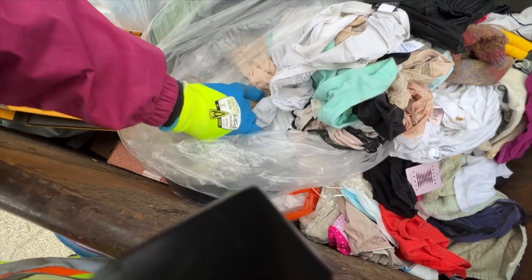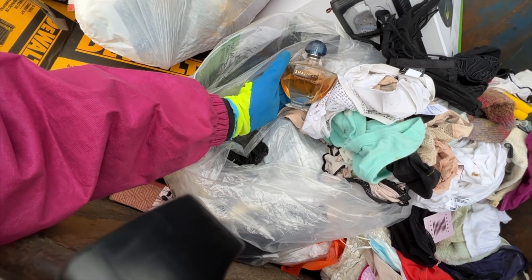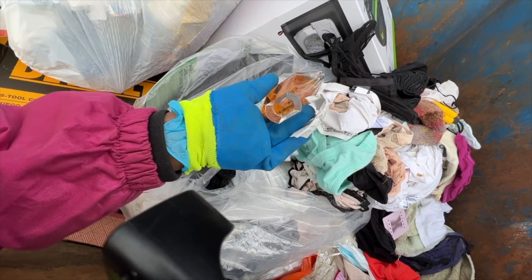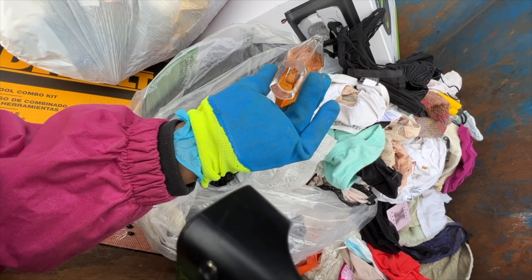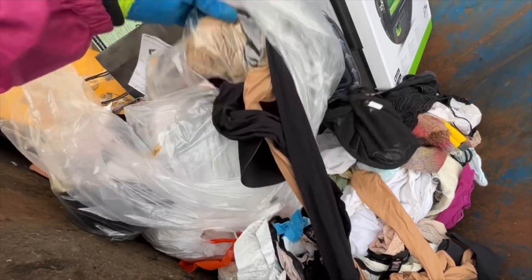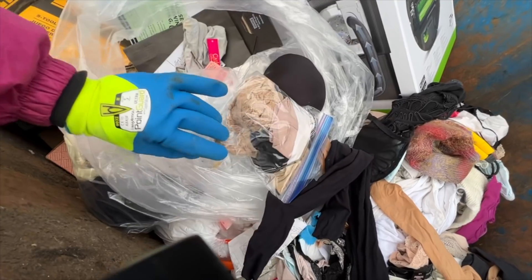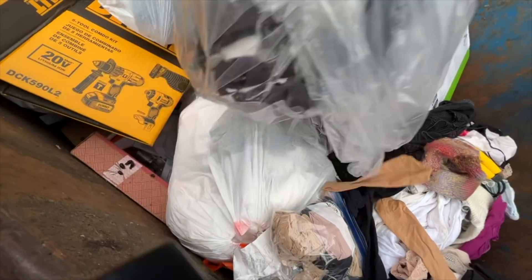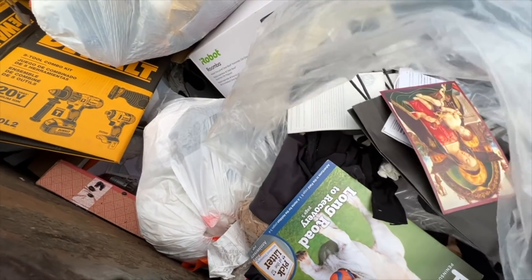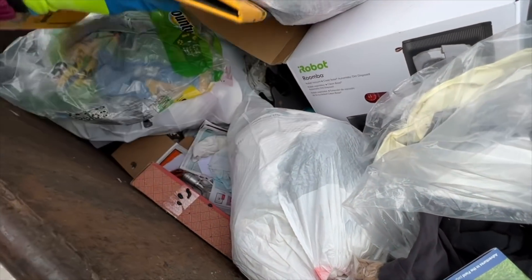What's this? A big bottle of Shalimar perfume! Okay, I'll keep that. I like it. All right, that's it in there guys. That was a score — a big old container filled with Shalimar perfume.